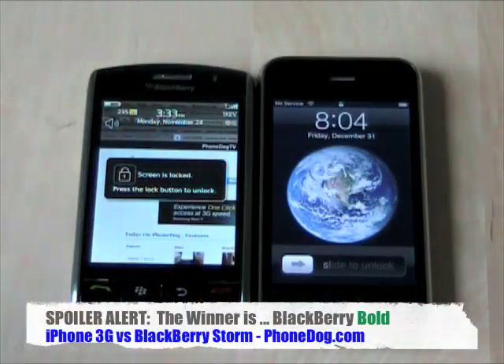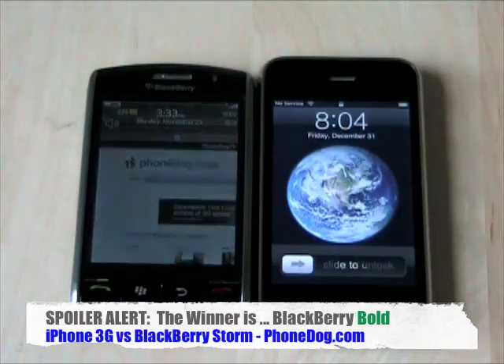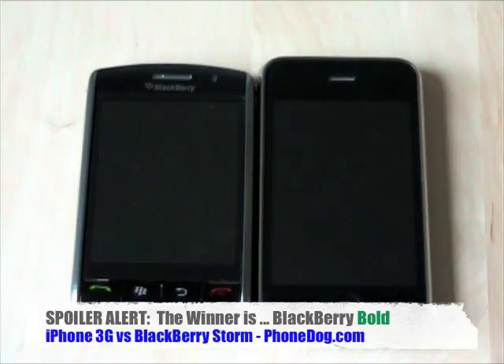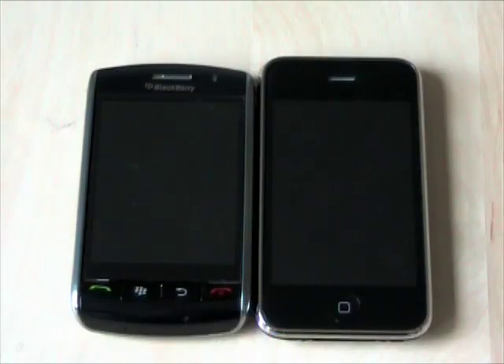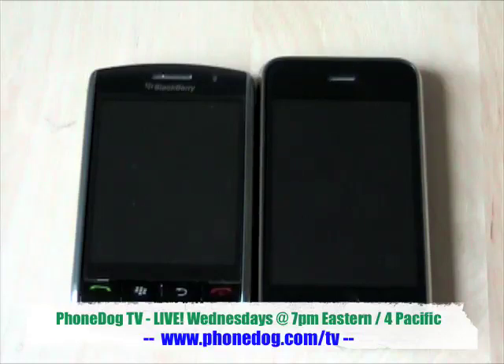Full disclosure — those of you who follow my other videos or the website will know that the iPhone has long been my personal phone. I review lots of phones, but my personal phone has been an iPhone unlocked running on T-Mobile, the first gen. Those days are over — I'm done with the iPhone.